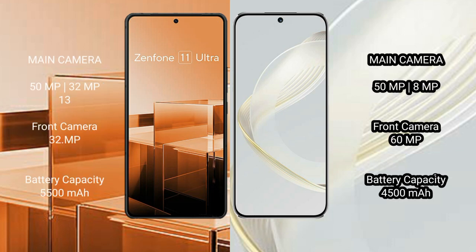Asus Zenfone 11 Ultra features a triple rear camera setup: 50MP plus 13MP plus 13MP, and a 32MP front camera. Huawei Nova 11 features a dual rear camera setup: 50MP plus 8MP, and a 60MP front camera.